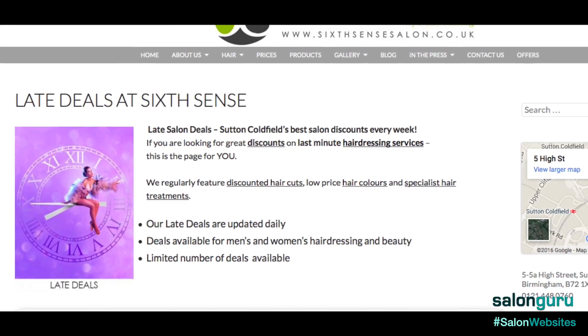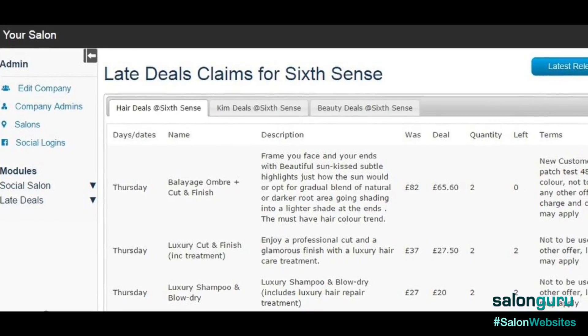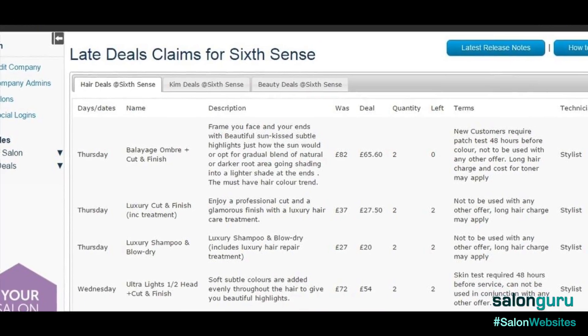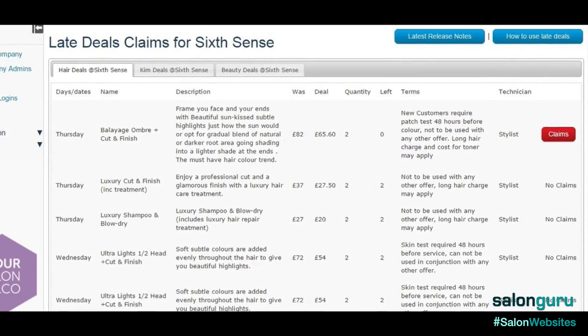One of the tools they have implemented is called Late Deals. Basically, Late Deals is a software system that attaches to your website so you can fill up your quiet spots within the salon. Anything that is available, we put onto the system and manage it ourselves. It's a bit like Groupon but without the additional fees and charges.